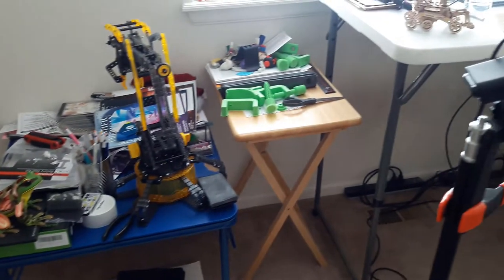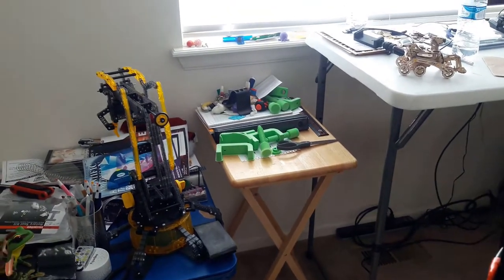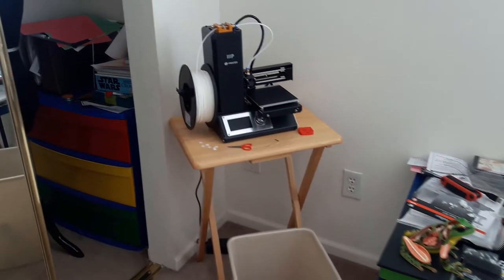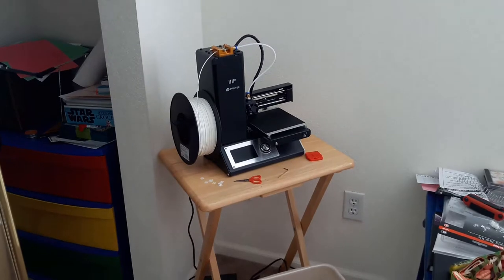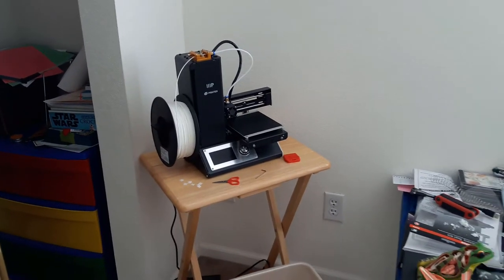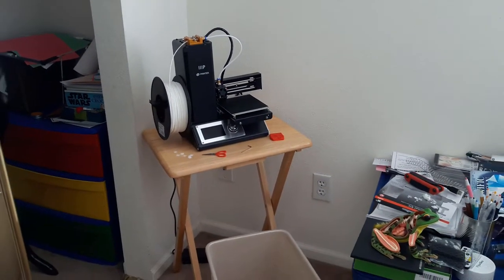Both of these are a little wobbly, so you can hear the table sometimes hit the wall when the 3D printer is going. There's no damage being dealt, but it'd be nice to not have a table that wobbles.